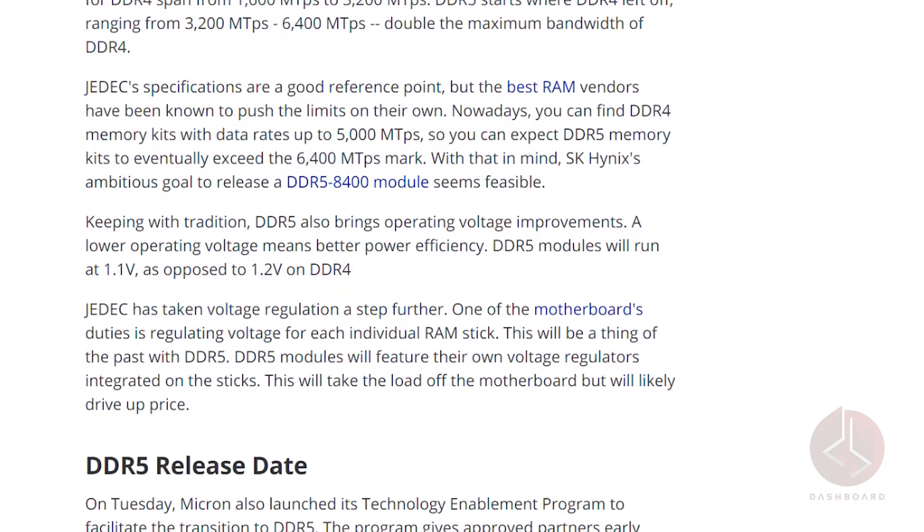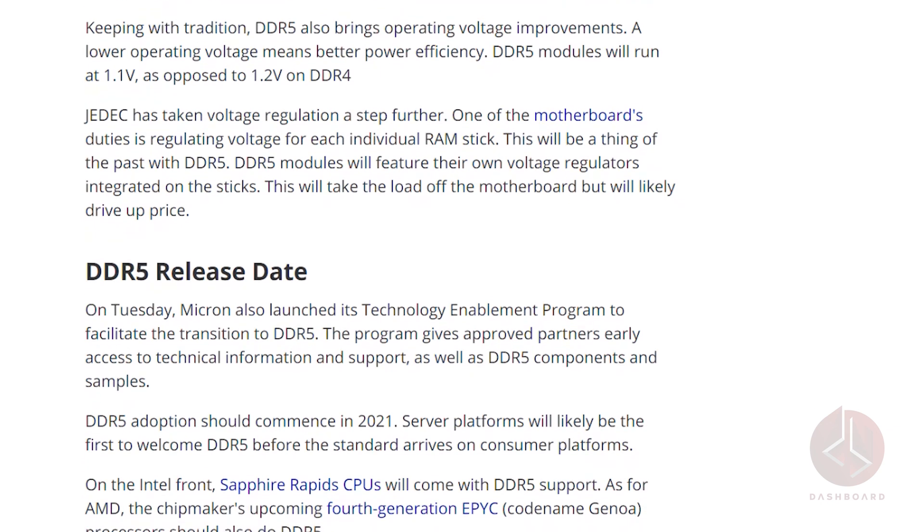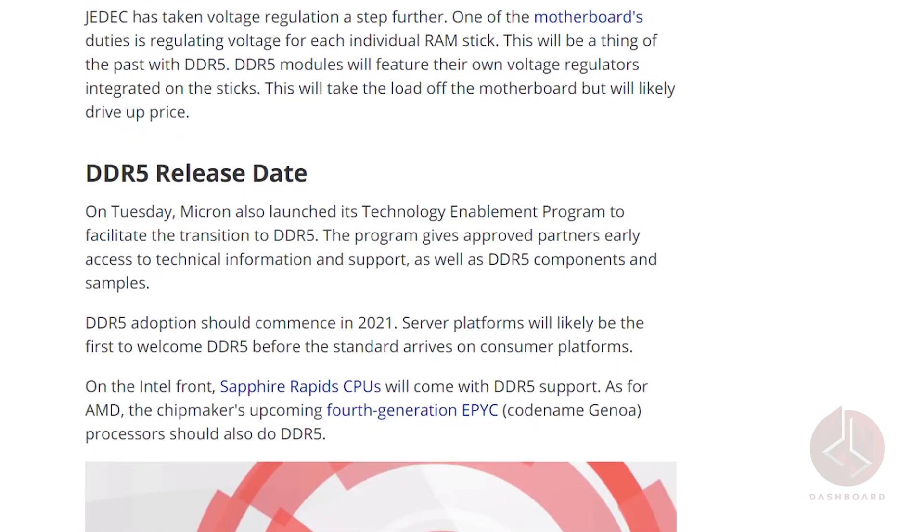On the enterprise level, DDR5 supports stacking and improves operating voltage efficiency. Due to its ties to the industry, memory manufacturer Micron has launched a technology enablement program to help the transition process for customers. This provides them with more technical insider details for when this rollout begins in 2021.